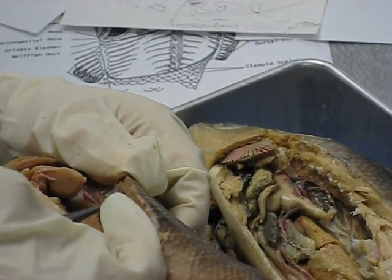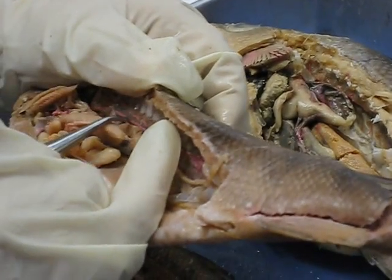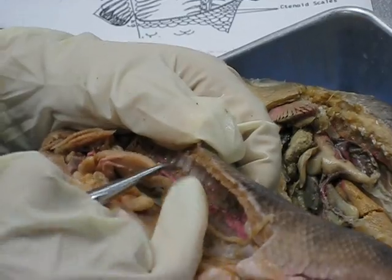Where are the kidneys? The kidneys are the black dots — the gray dots. Can you show it in a second? So these are the black dots along the dorsal aorta. Those are the renal arteries.